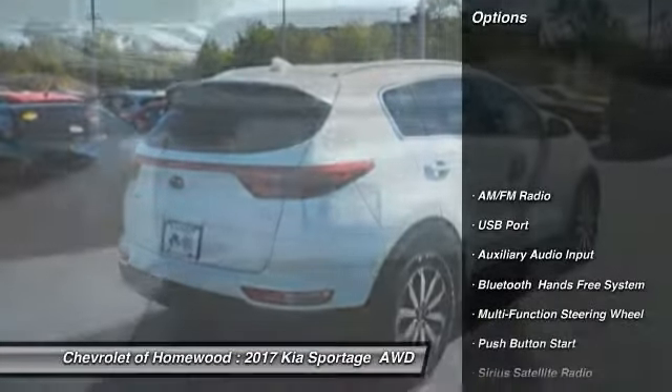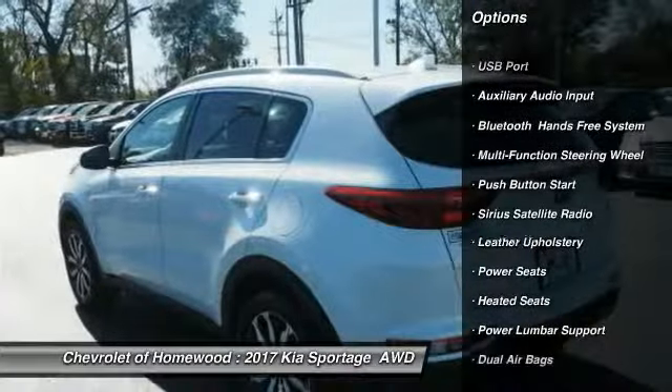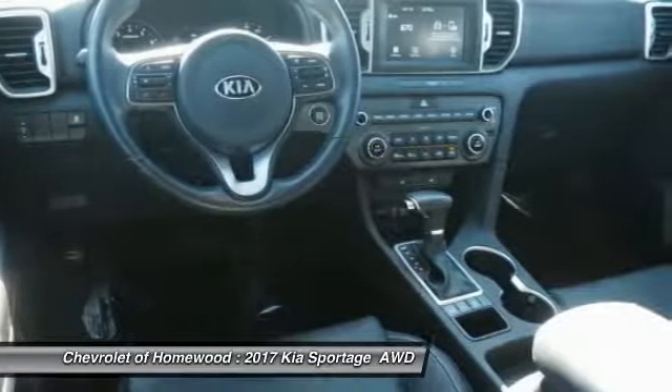Here are some of this vehicle's great options: traction control, heated seats, backup camera, air conditioning, dual airbags, alloy wheels, cruise control, side airbag, fog lights, rear window defroster.